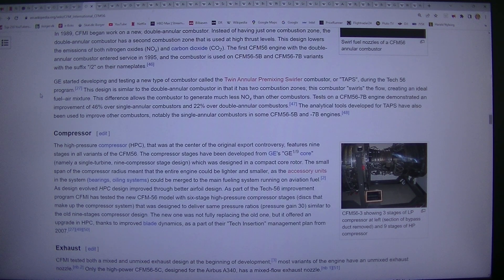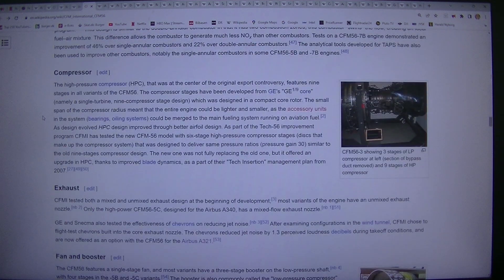The TAPS design is similar to the double-annular combustor in that it has two combustion zones, but it swirls the flow, creating an ideal fuel-air mixture. This allows the combustor to generate much less NOx than other combustors. Tests on a CFM56-7B engine demonstrated an improvement of 46% over single-annular combustors and 22% over double-annular combustors. The analytical tools developed for TAPS have also been used to improve other combustors, notably the single-annular combustors in some CFM56-5B and -7B engines.